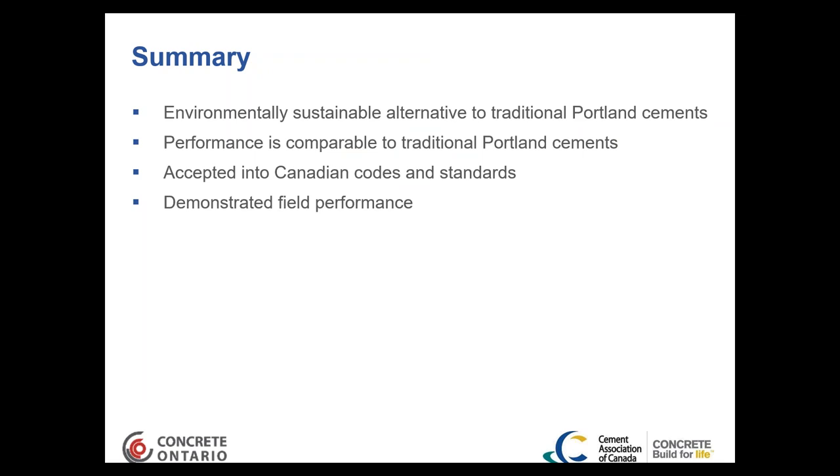In summary, Portland limestone cement is an environmentally sustainable alternative to traditional Portland cement, with comparable and in some cases better performance. There is a solid demonstration of this product in the field, it's been accepted into Canadian codes and standards, and field performance has been very good.